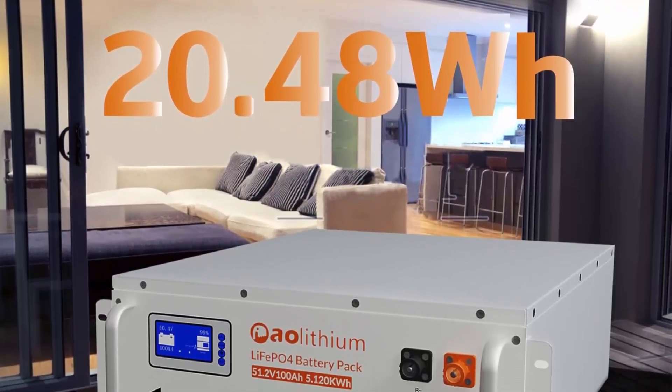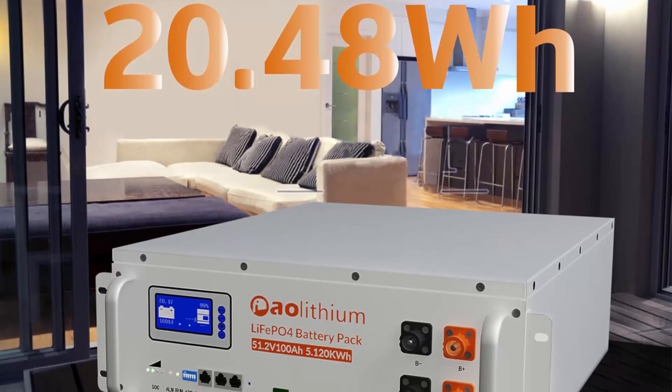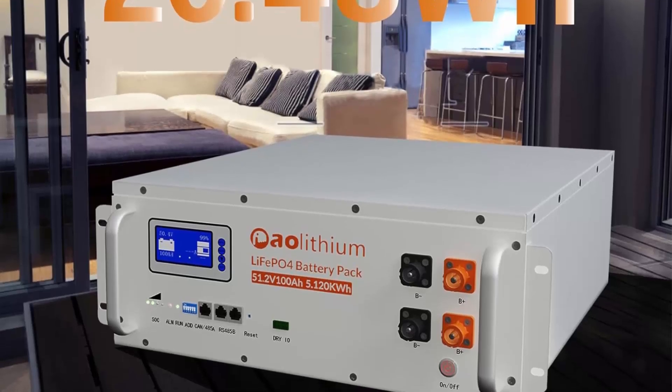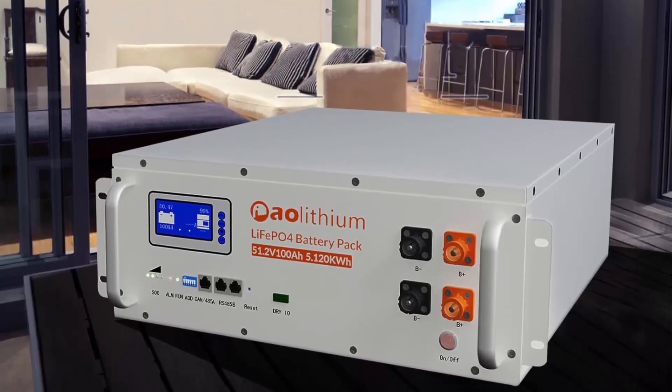Security escort: this LiFePO4 battery is equipped with the latest BMS, featuring overcurrent, short circuit, overcharge, and overdischarge protection.